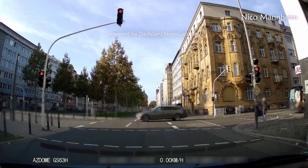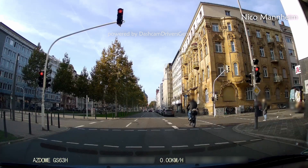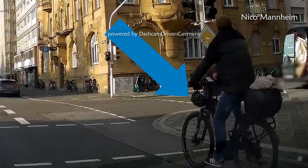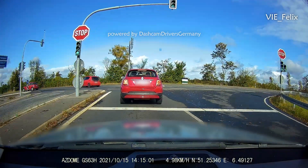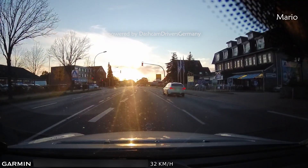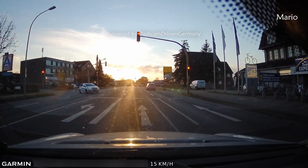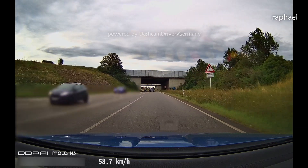No German dashcam video is complete without red traffic light violations. Luckily, the cyclist has a helmet on his handlebar — very useful. The traffic light here has been red for a long time and the BMW driver is running the red light like it's the most normal thing to do. But it's just a matter of time until things like this will go wrong.